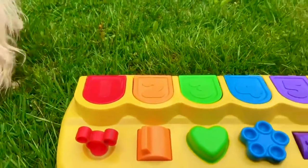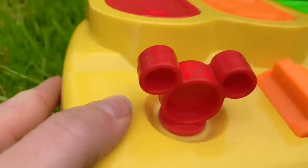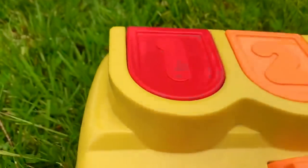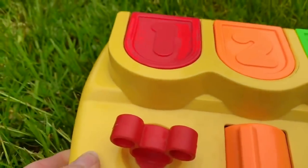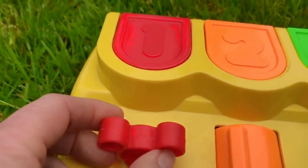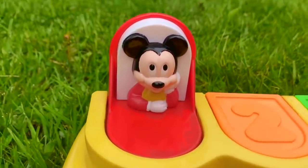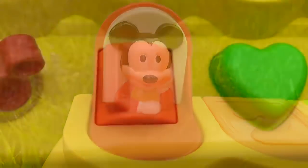Let's begin by opening door number one. Here is a clue as to who it could be. There's a big number one on the red door. Let's turn the Mickey ears. Yes, it's baby Mickey! He has his hand on his cheek and he's wearing a yellow bib.